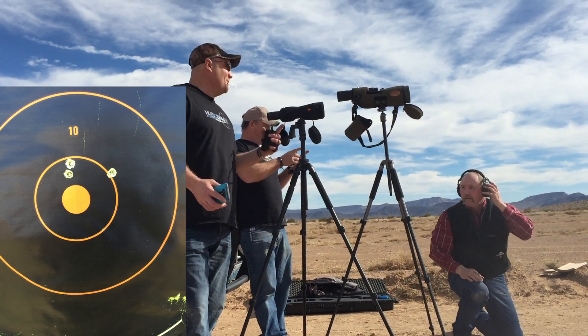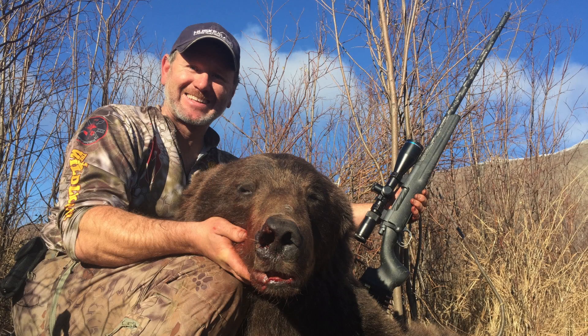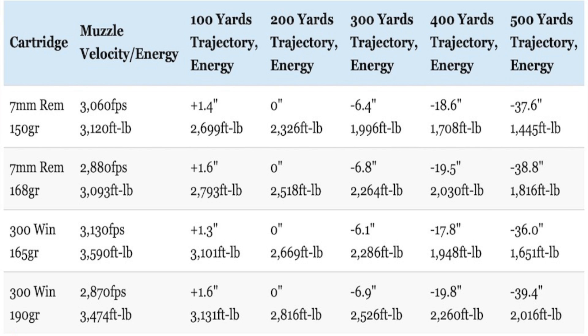If you guys get out in the field and do a lot of shooting with your selected firearm, and you can hit an 8-inch pie plate at 200 yards, then you're going to be successful in Alaska. I personally love the .300 Win Mag, and I love the ballistic efficiency out to 1,000 yards. It is rivaled by the 7mm out to 1,000 yards, but it's a .30 caliber bullet with big knockdown power.